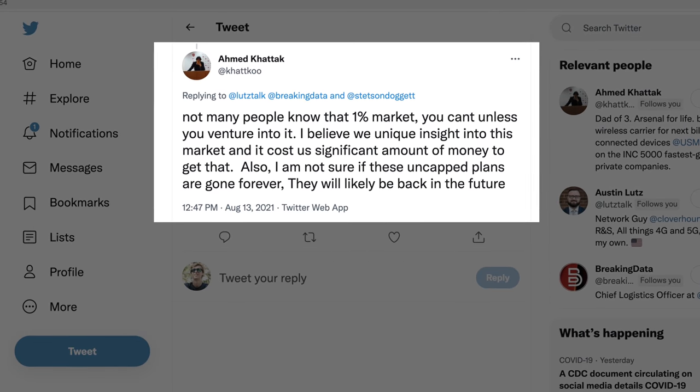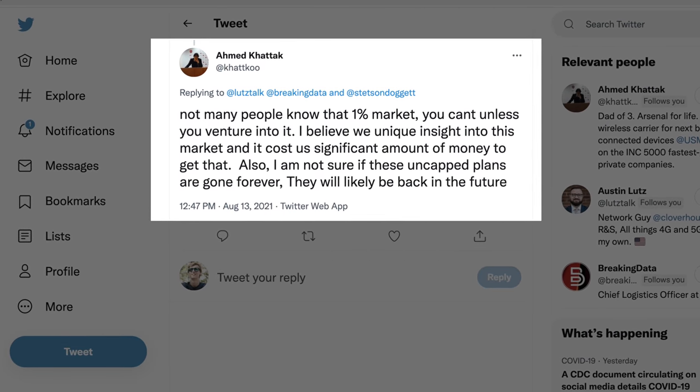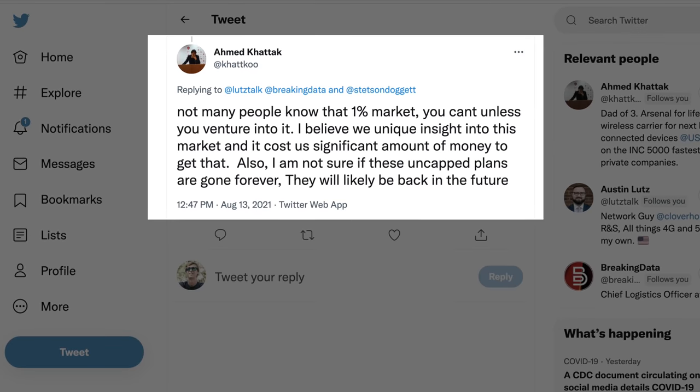What's also interesting is Ahmed shared he believes US Mobile got unique insight into the high data user market, and that it cost them a significant amount of money to get that. So yes, these high data users were costing US Mobile a lot of money. And the whole reason the 75 gig limit is here is so US Mobile can stop losing money and can migrate those customers off of their network onto a different plan.